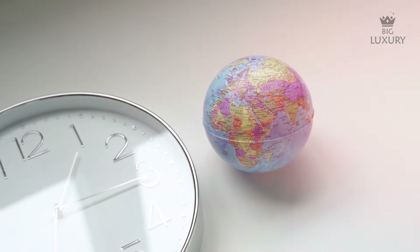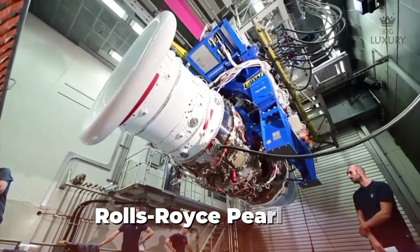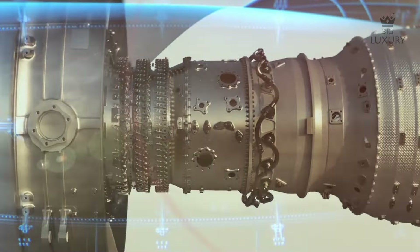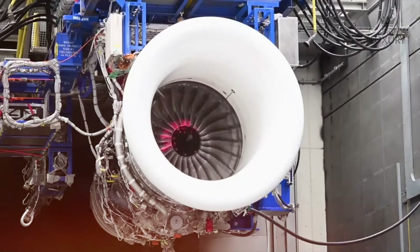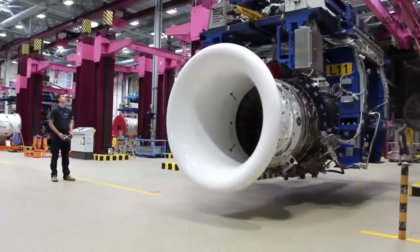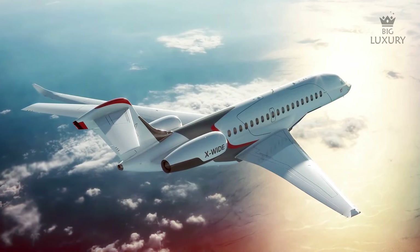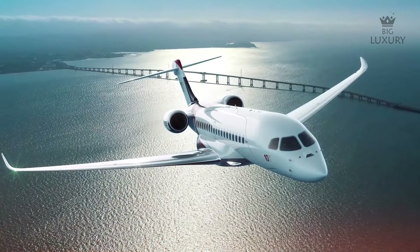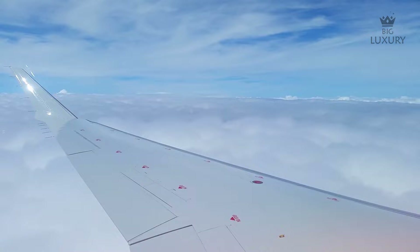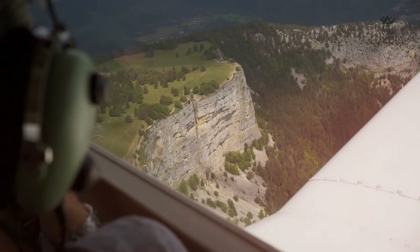The Falcon 10X's performance is driven by a pair of Rolls-Royce Pearl 10X engines, each delivering more than 18,000 pounds of thrust. These engines represent the pinnacle of fuel efficiency, with lower carbon emissions and better fuel consumption compared to previous models. This focus on sustainability aligns with global trends towards greener aviation, making the Falcon 10X an eco-conscious choice without compromising on performance. One key advantage is its ability to climb rapidly above air traffic and turbulence, providing a smoother flight experience through robust thrust and quick ascents.